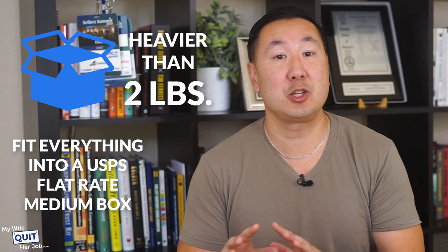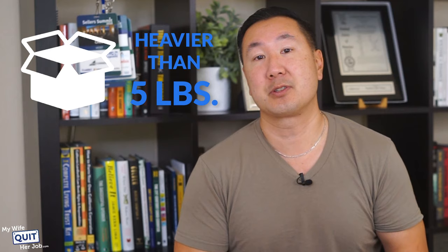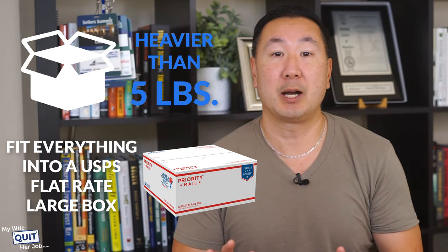So let's sum it all up. If your item is heavier than two pounds, try to fit everything into a USPS priority mail flat rate medium box. If your item is heavier than five pounds, try to fit everything into a USPS priority mail flat rate large box. Otherwise, FedEx and UPS will be cheaper for heavier packages.